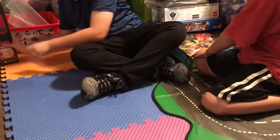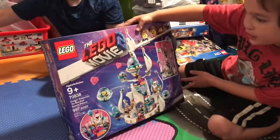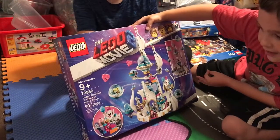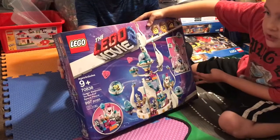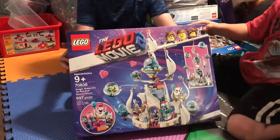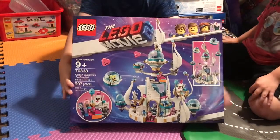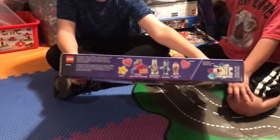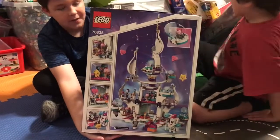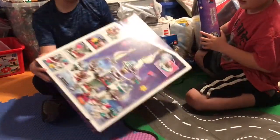Next we have the Lego Movie 2 Queen-Whatever-Was-So-Not-Evil Space Palace — and that's actually her name, not because he couldn't pronounce it — with 997 pieces. The set number is 70838. Here are the characters, and then here's the back. This is probably one of the biggest Lego Movie 2 sets.